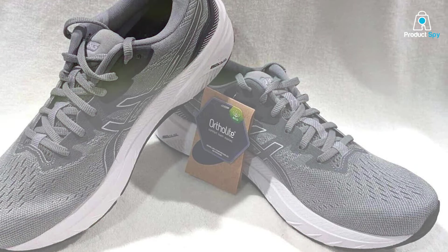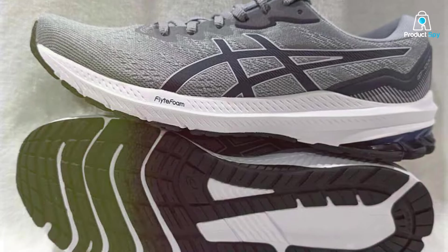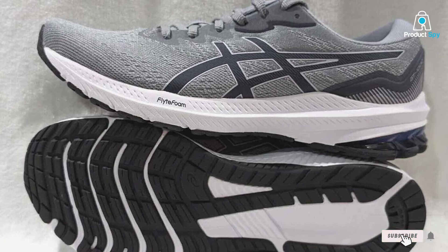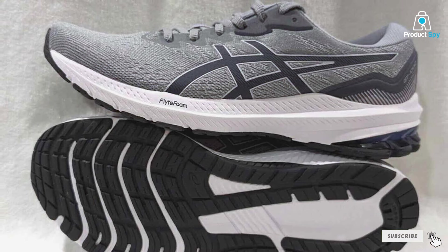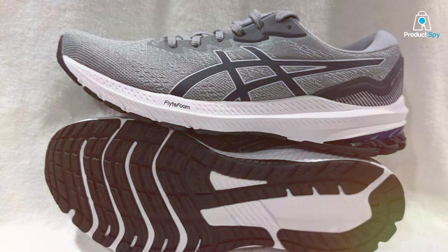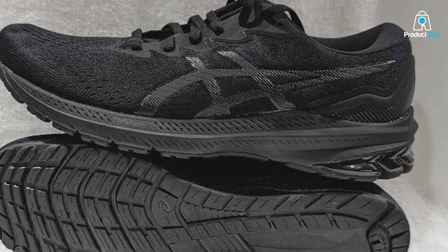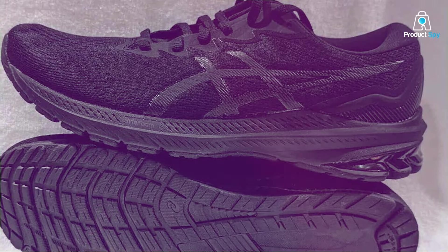Thanks for tuning in to our exploration of the best running shoes for wide feet. If you found the information valuable, give us a thumbs up and don't forget to subscribe for more expert insights. Have a burning question or a favorite pick? Drop it in the comments below. Until next time, keep those feet moving — I'll catch you on the road. Run happy, run wide, and embrace the journey. See you in the next video!